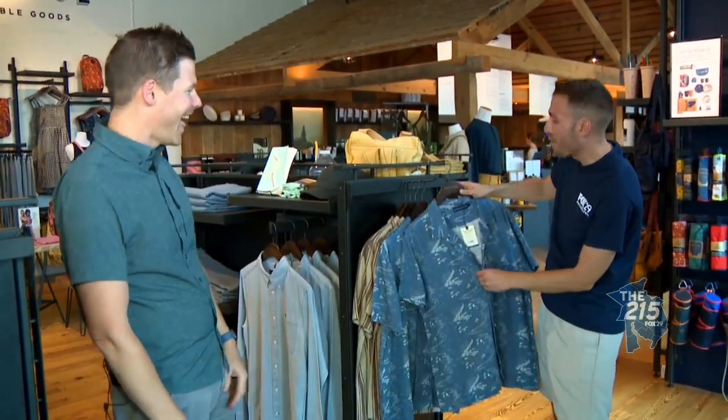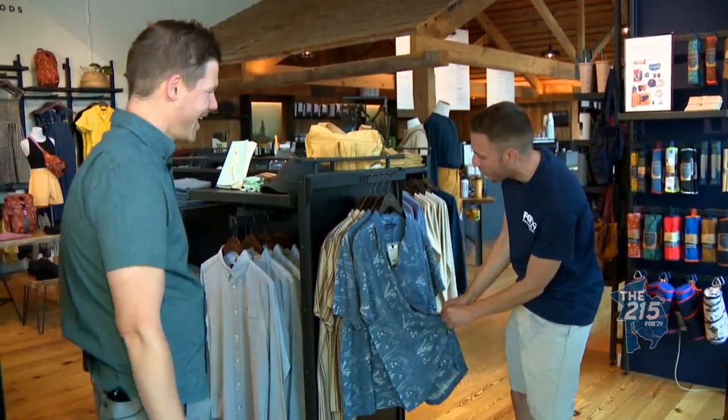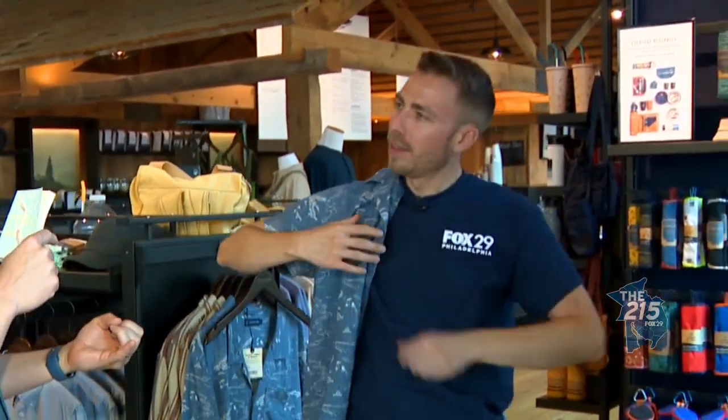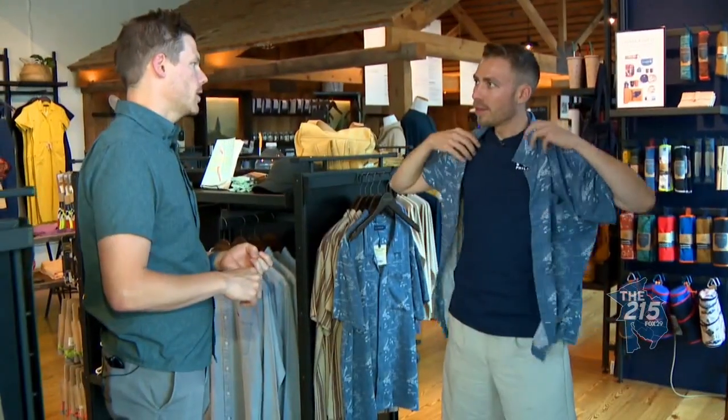I need to up my fashion game — you can see how I'm dressed. So tell me how this is made from plants. Hemp is an amazing material — it's a plant that requires far less water to grow than traditional things like cotton. It also grows so efficiently and sustainably that you can actually grow hemp in so many different places.